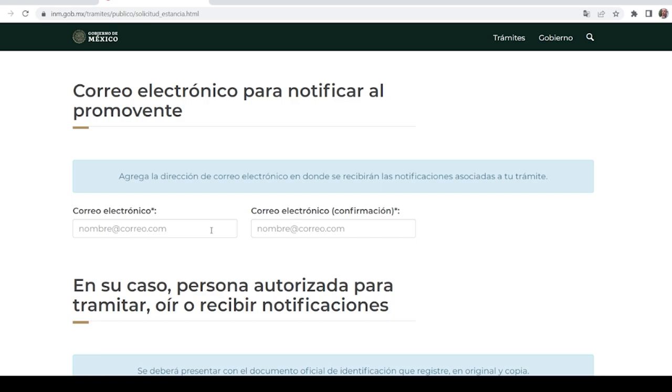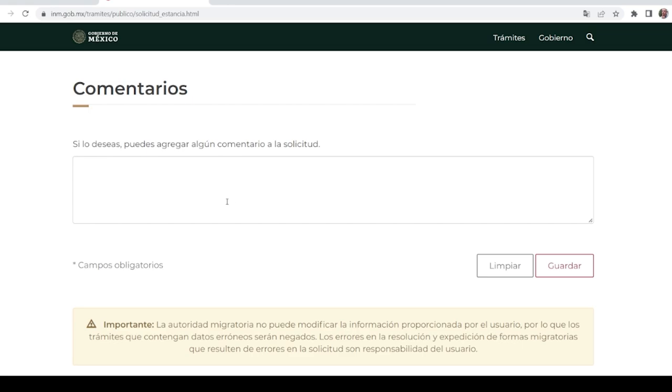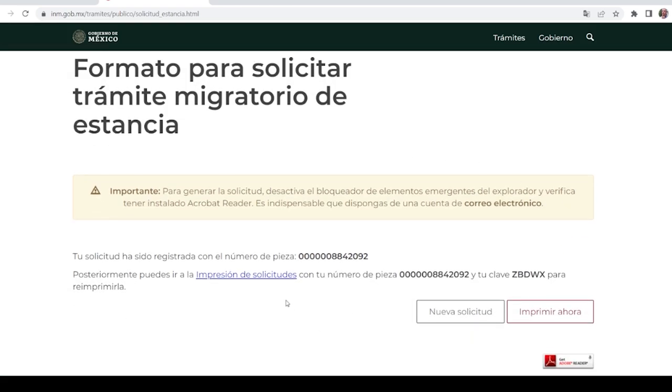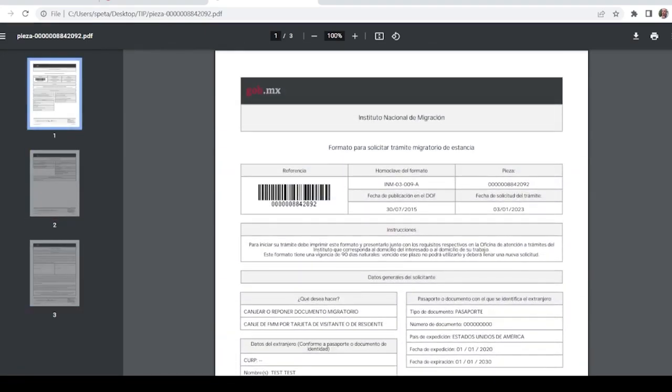Next section is the email address you can be contacted at. Below that is where you'd put anyone authorized to do applications on your behalf or receive notifications — if you choose to use it, click on Agregar Persona. There's also a comments field, which is not mandatory. If everything looks good, click on Guardar, and it's going to ask if all the information is correct — hit Sí. Save the confirmation information that comes up, as you'll need those numbers if you have to come back in. Click on Imprimir Ahora; even if you're not able to print at the moment, go ahead and do that so you can save the PDF.